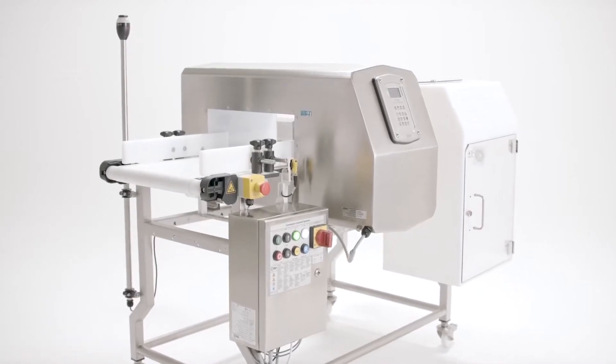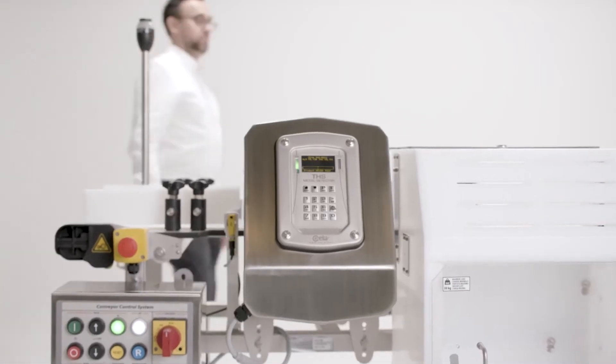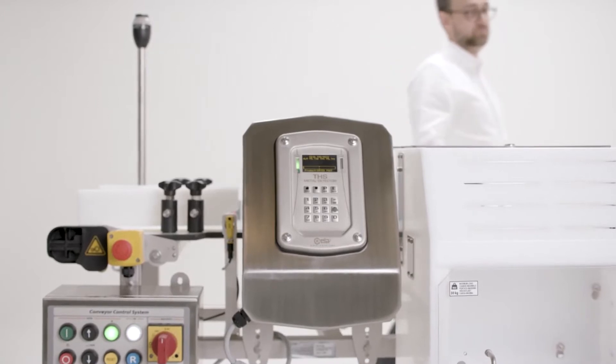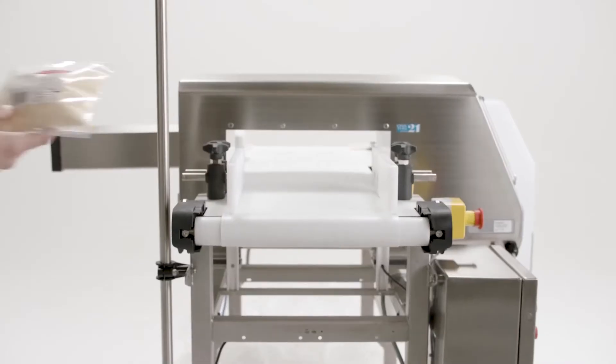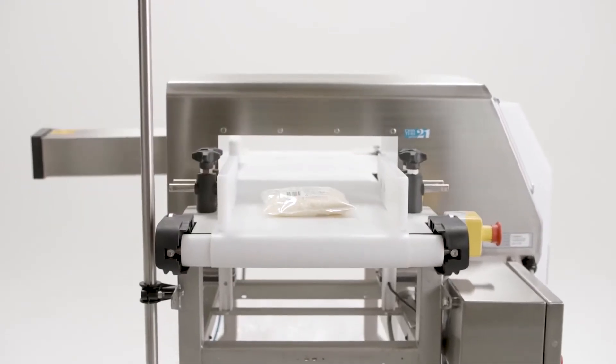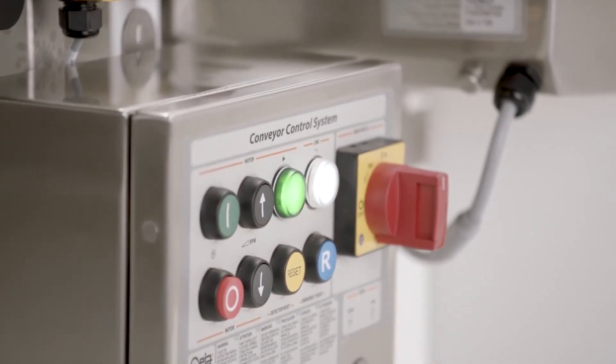Chaya metal detectors are the world's only metal detectors using cutting-edge multi-spectrum technology. Chaya's innovative technology uses multiple frequencies simultaneously, meaning they can increase sensitivity, reduce false rejects, and detect metal fragments no matter the orientation or direction the contaminant enters the metal detector.